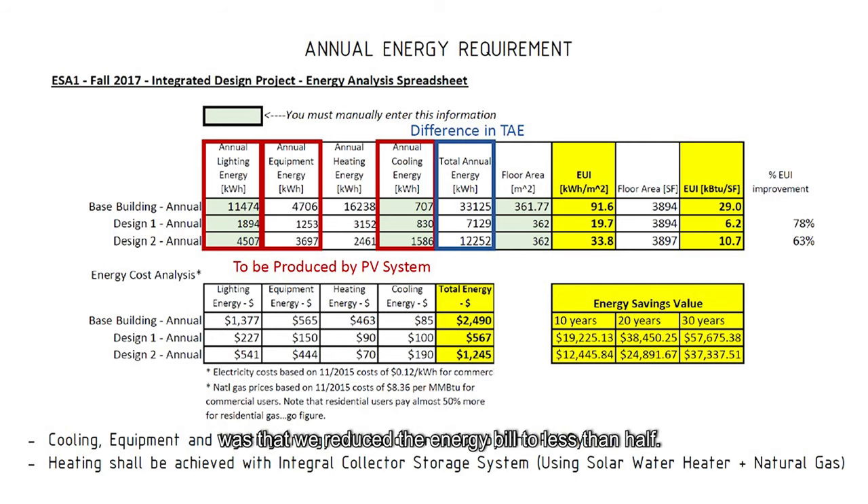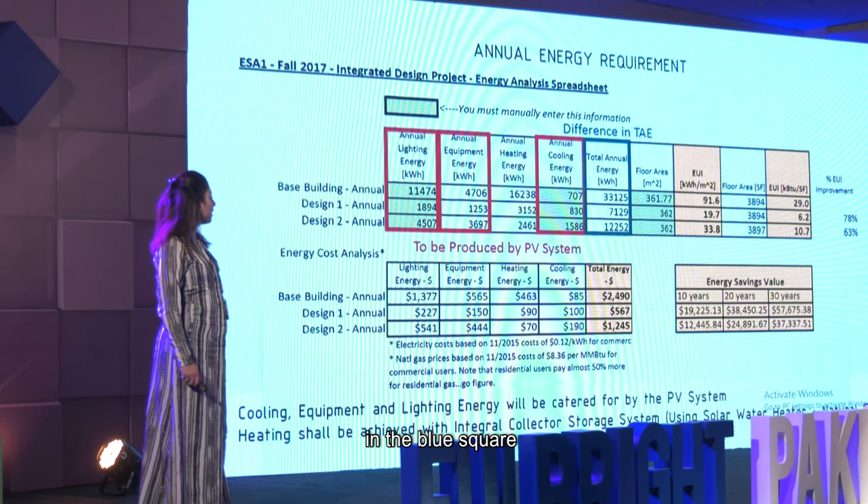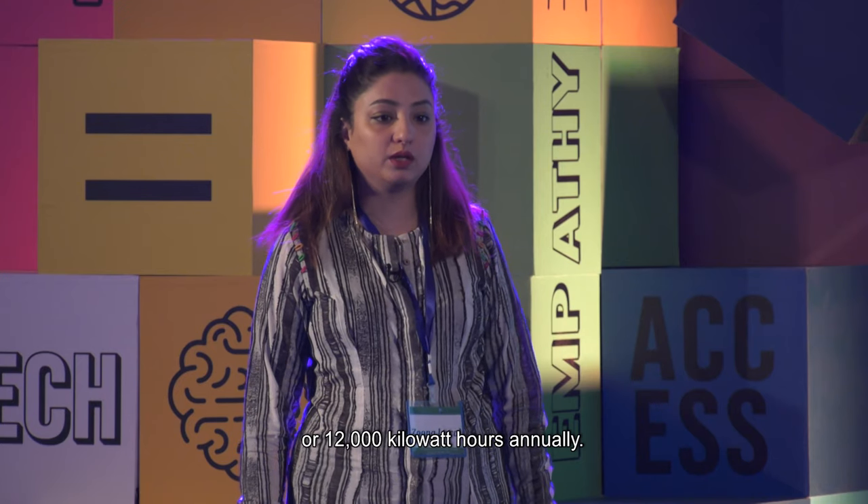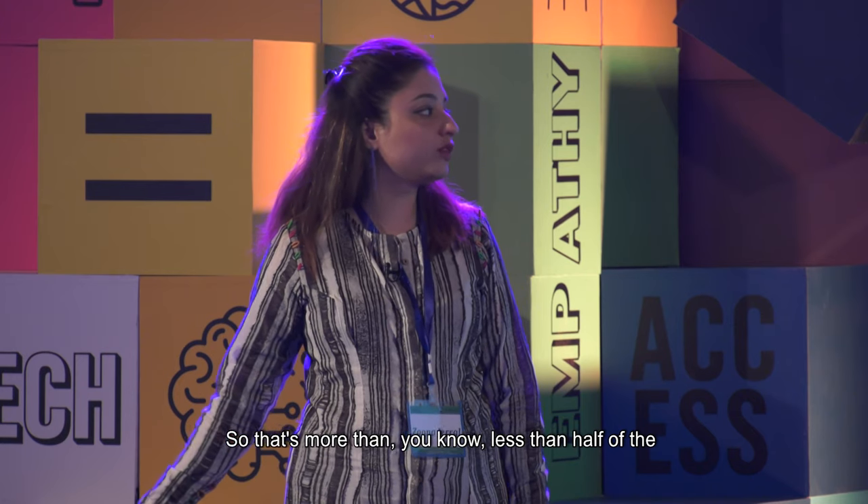In one of our buildings here — a re-envisioning of a barrier town villa — we added sunrooms and underground air channels under the courtyard, creating the same ventilation effect. The result was that we reduced the energy bill to less than half. The annual energy for a regular building was 33,000 kilowatt hours, but we reduced it to 7,000–12,000 kilowatt hours annually — less than half of the original energy requirement.